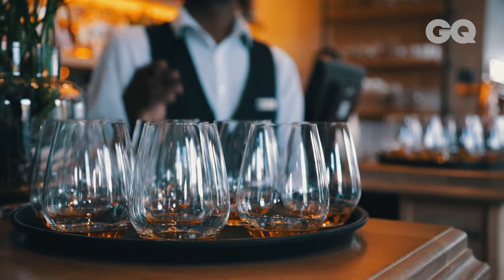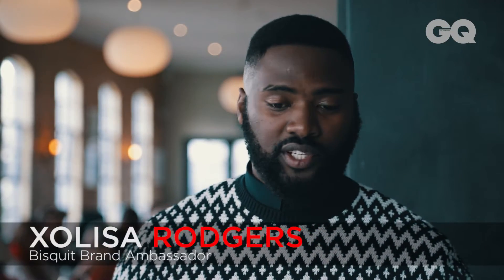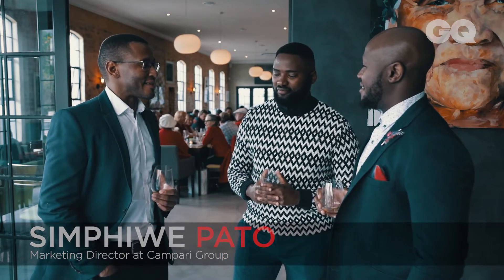How do you taste the cognac for people who haven't had it? There are obviously a multitude of ways that you can taste and engage with the cognac, but I always tell our consumers — because our cognacs are so rich in character, taste, and aroma — we always encourage our consumers to just have a bit of a sip. Appreciate it as you would a fine wine or a fine champagne.